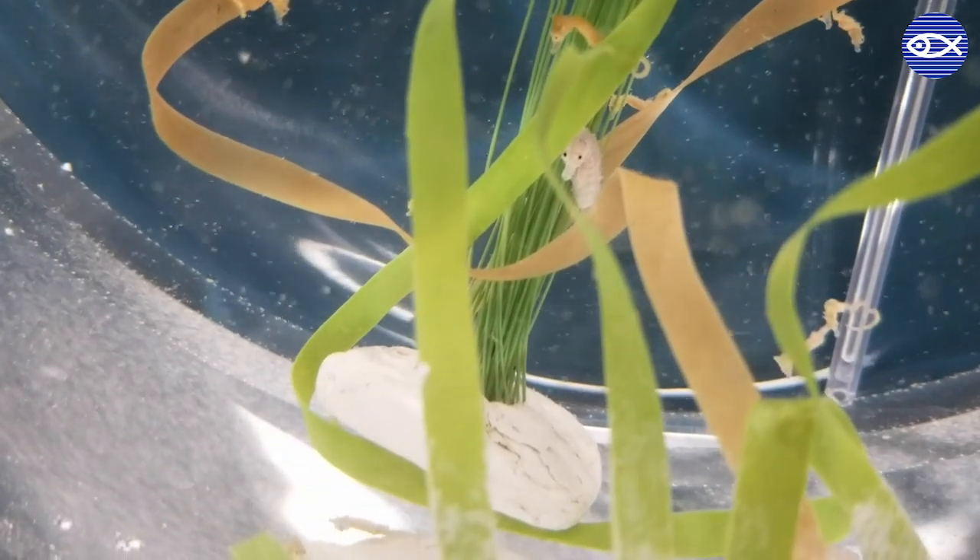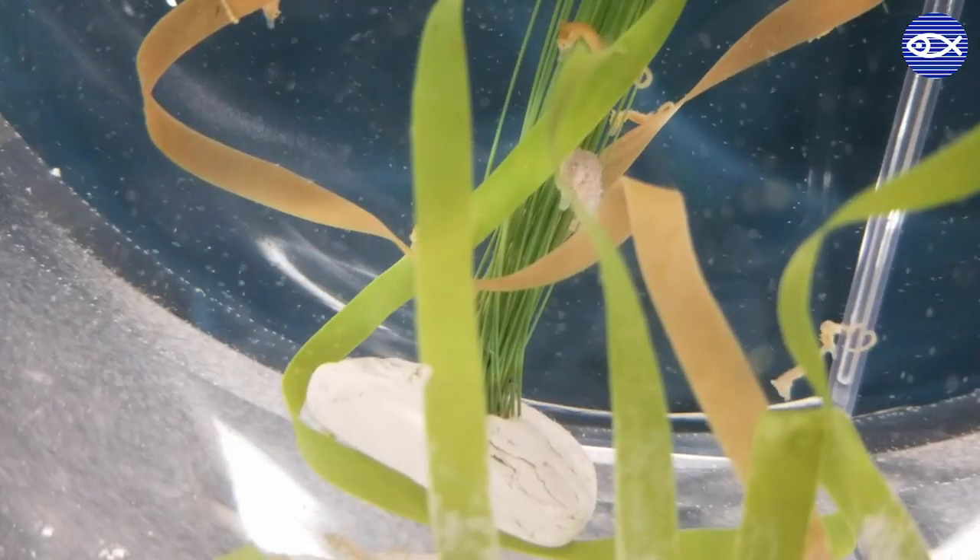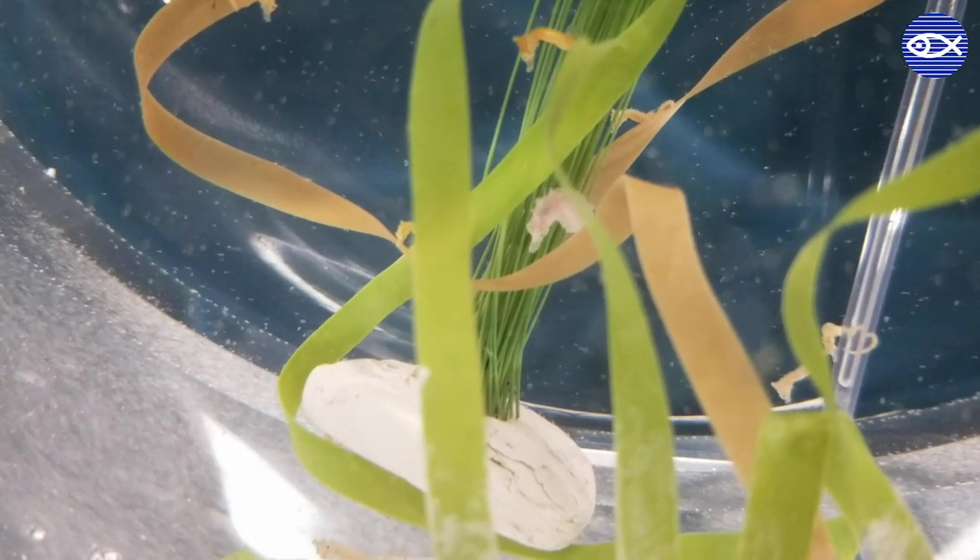A common question we get is where do these fry go? We grow up these fry in Quincy until they are full adults. At that point, they either move to our Yawkey exhibit, become part of our broodstock, or move to another aquarium.